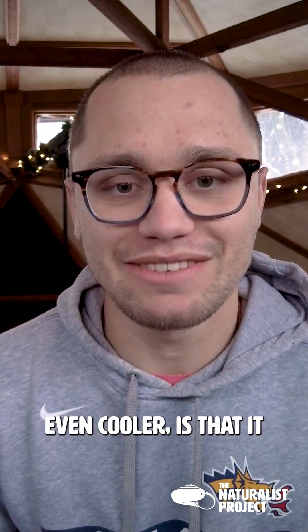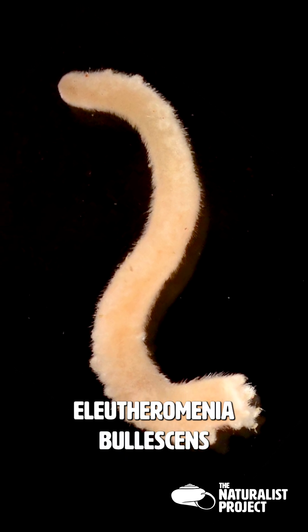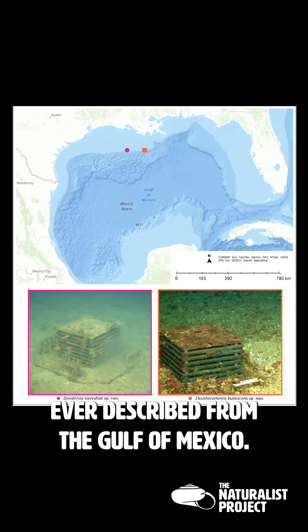Making this species even cooler is that it and another species described in this paper, Eleutheromania bullicens, are the first selenogasters ever described from the Gulf of Mexico.